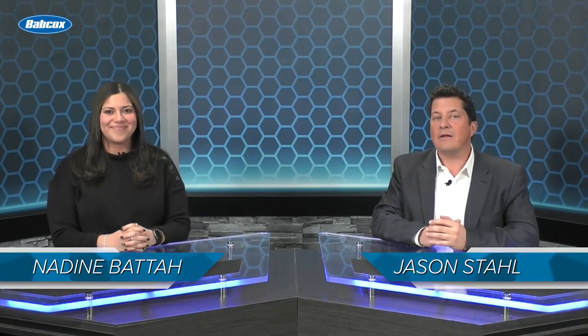Hi, I'm Jason Stahl along with Nadine Vitaa, and we're counting down the top 10 product launches of 2022. There were lots of innovations in equipment and products last year, so let's dive into the top 10 product launches of 2022.